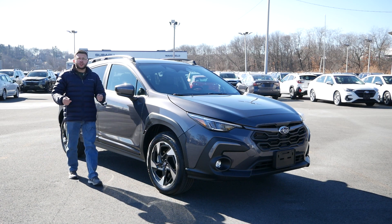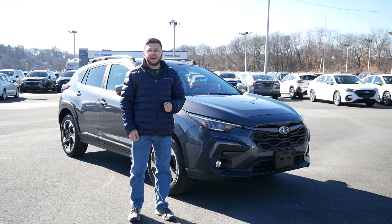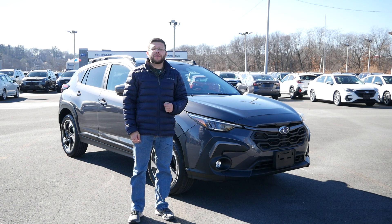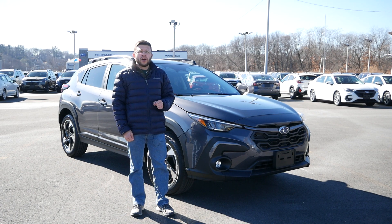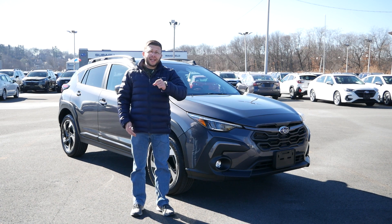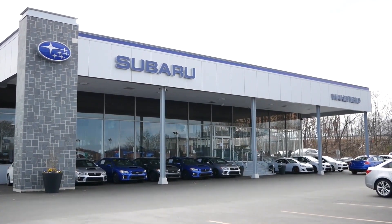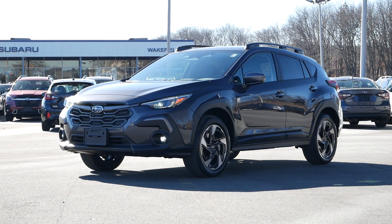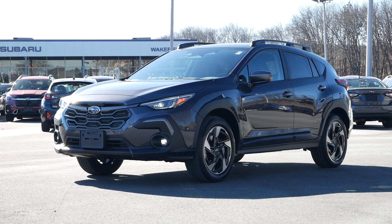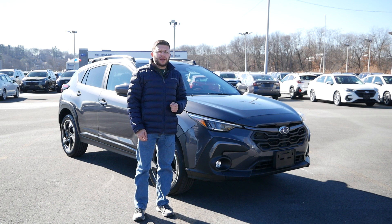Congratulations on becoming a new Subaru Crosstrek owner and welcome to the Subaru of Wakefield family. Before you get started on your first ever journey with your new Crosstrek, why don't we check out all the great features this vehicle comes with so you're ready to hit the open road. Don't forget to take advantage of our great service and parts department, and if you have any questions, our sales team is here for you. Let's check out your Subaru Crosstrek.